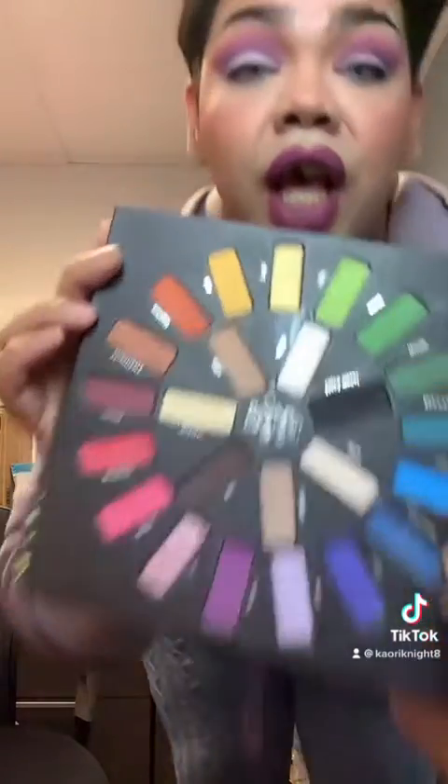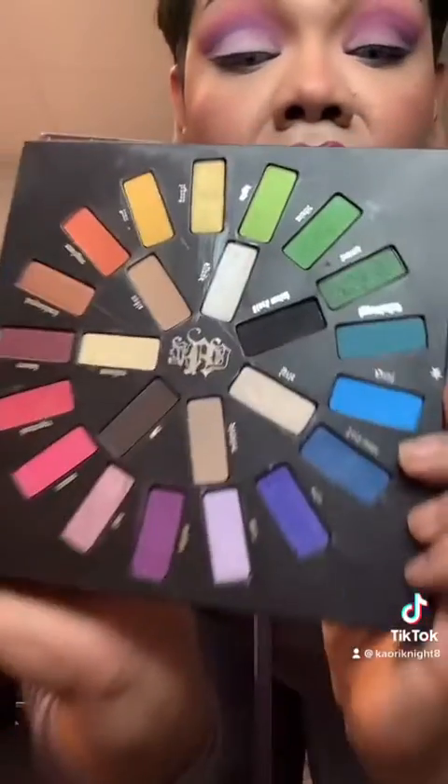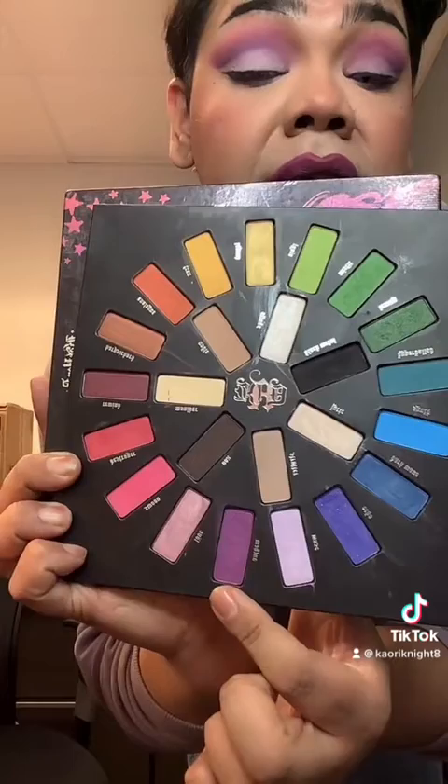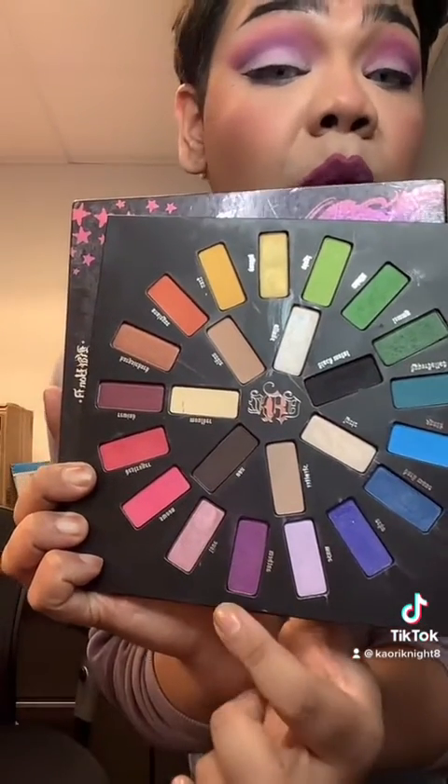For my white people, this palette is everything. Look at all the colors — I use this on my lid, I use this on my crease, and I blend it with this pink and purple in the crease.